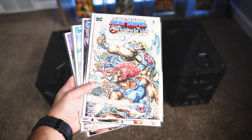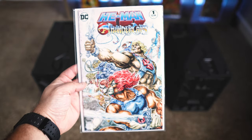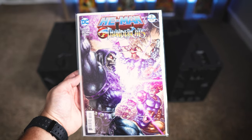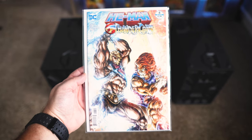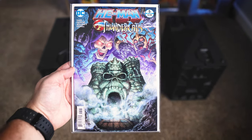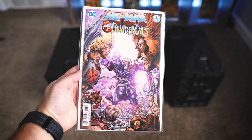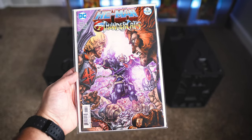Next up we have issues one through six of He-Man Thundercats. Let's go through these individually so we can check out the covers. Here we have issue number one, issue number two — I like this cover a lot. Here is issue number three, we got Skeletor going wild on this one. Issue number four, another really cool cover. Here is issue number five, this one might actually be my favorite cover from the set. And issue number six. Big shout out to CBM Comics for hooking me up with this set.